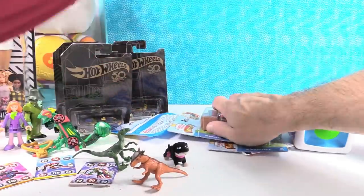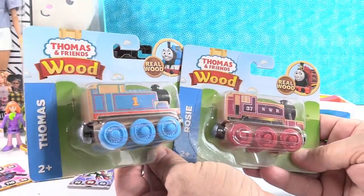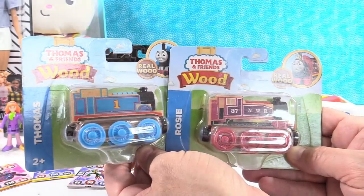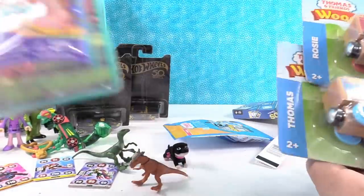We have Thomas and Rosie from the Wooden Railway. We opened these up in our other Toy Fair loot video, so we showed you these already. That's really cool — Rosie and Thomas.